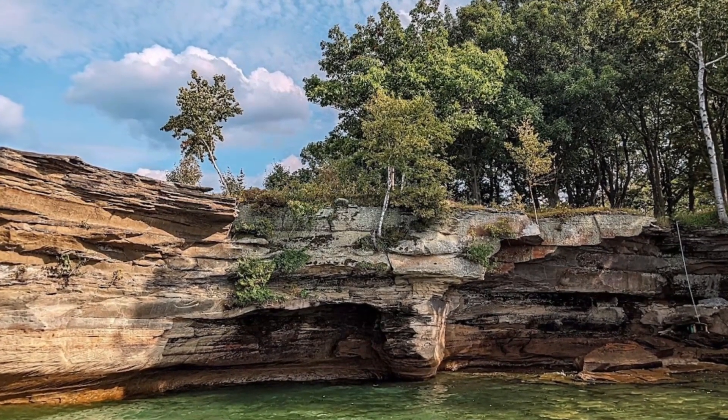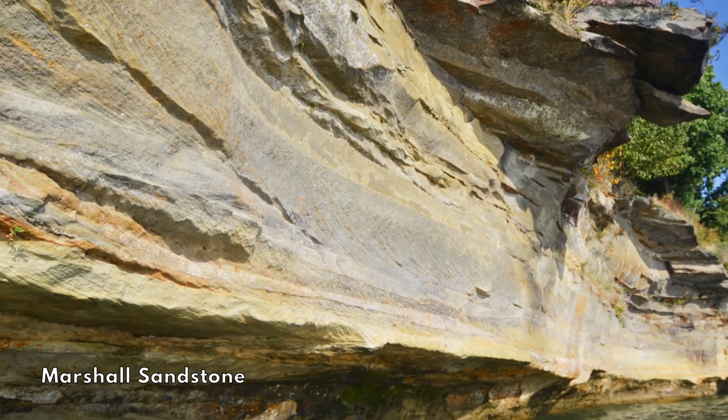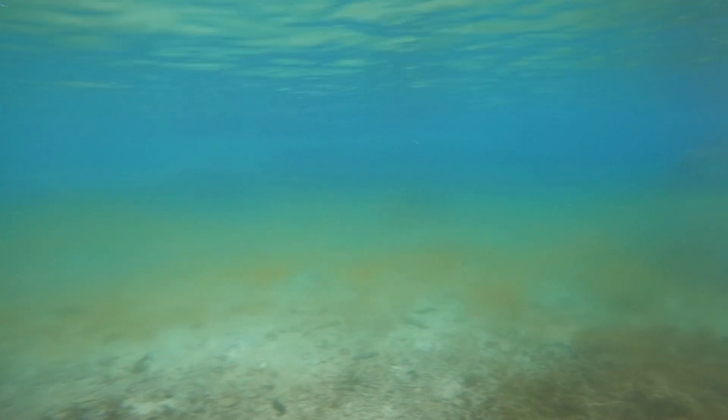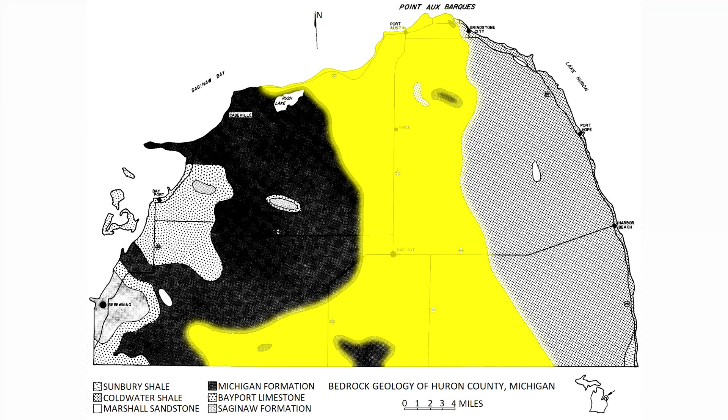Turnip Rock and other outcrops in the region are made of Mississippian Marshall sandstone. The Marshall sandstone is a fine to coarse-grained sandstone with some crossbedding. It was deposited in a shallow sea that was often disturbed by waves and currents. In Huron County, the Marshall formation is 450 to 500 feet thick.